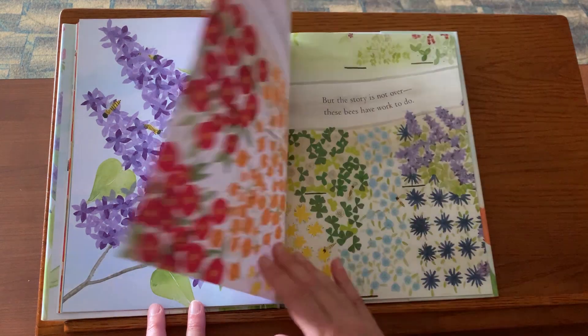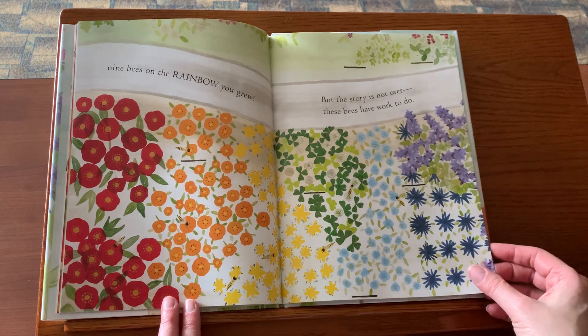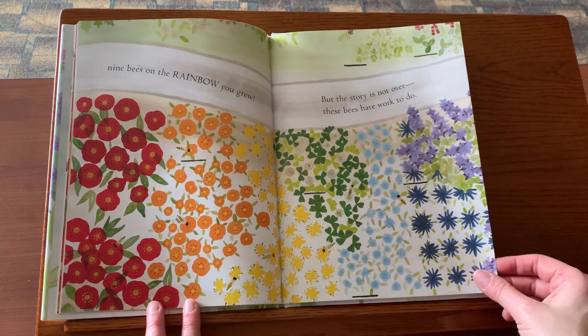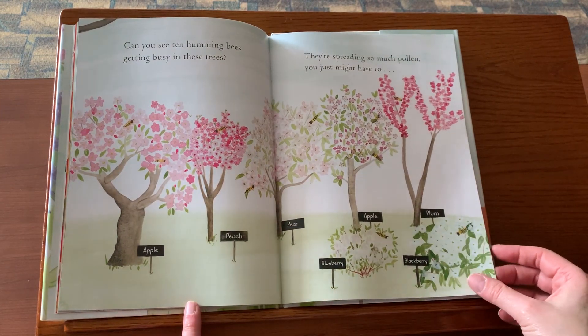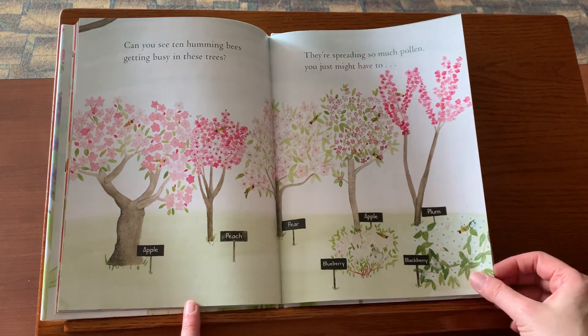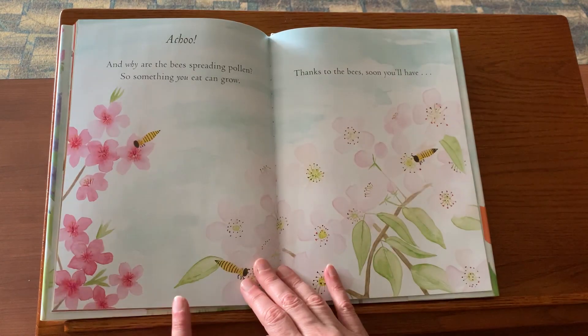At last, get ready to find nine bees on the rainbow you grew. But the story is not over. These bees have work to do. Can you see ten humming bees getting busy in these trees? They're spreading so much pollen, you just might have to... Achoo!